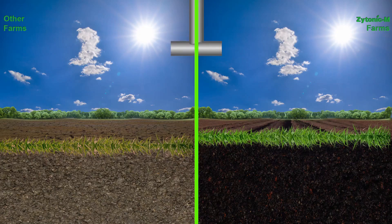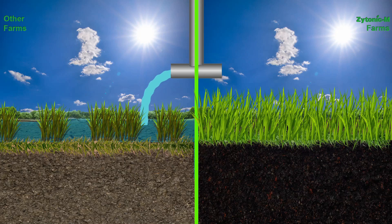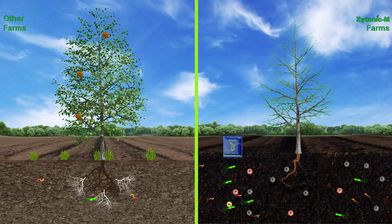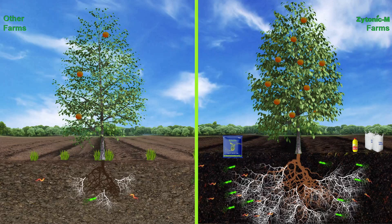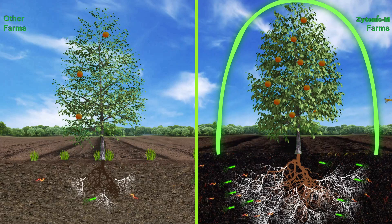The moisture holding capacity improvement in Zytonic fields also helps to extend the irrigation cycle by 30 to 40 percent. Reduced usage of chemical fertilizers and pesticide sprays: Only 20 to 25 percent of chemical fertilizers applied are actually utilized by plants. Zytonic M improves the nutrient uptake capacity of crops due to a larger and denser root zone with an extended mycorrhiza hyphae network, ensuring a 50 percent reduction in the need for chemical fertilizers and subsequently lesser irrigation requirement. These two factors dramatically improve the crop's immunity and resistance to pests and fungal attacks, leading to a reduction in the number of chemical sprays required.